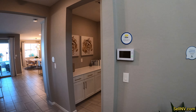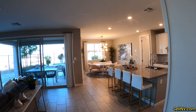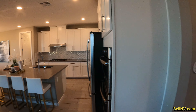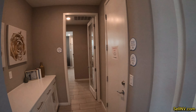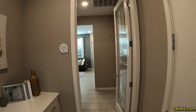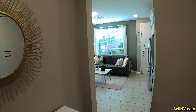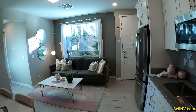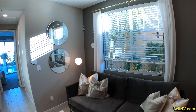This is the biggest model they have in this community. This is 3,214 square feet, four bedrooms, three bathrooms, priced at $632,990, with $108 a month HOA.